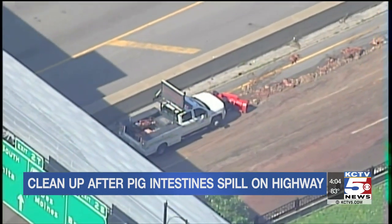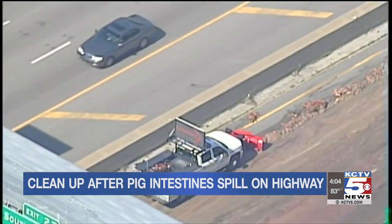I live in northwest Pennsylvania, so I'm used to seeing them plow snow, but not pig intestines.